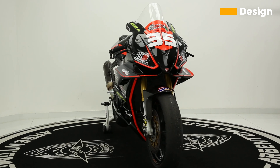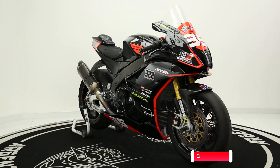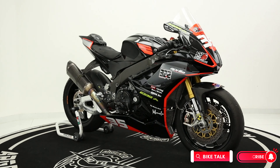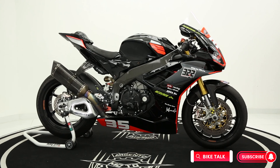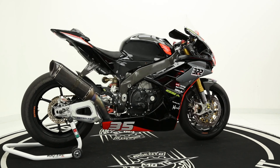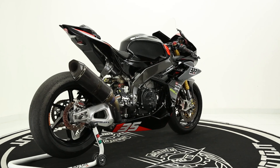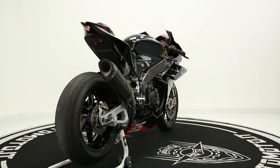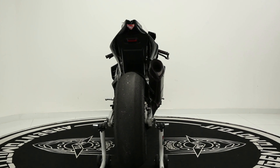Design. The first thing you'll notice about the new RSV4 is its aggressive new design. The bike is all sharp angles and curves, and it looks like it's ready to tear up the track. The front end is dominated by a large LED headlight, and the fairing features a number of vents and scoops to help keep the engine cool. The tail section is also new, and it's much more compact than the previous design.